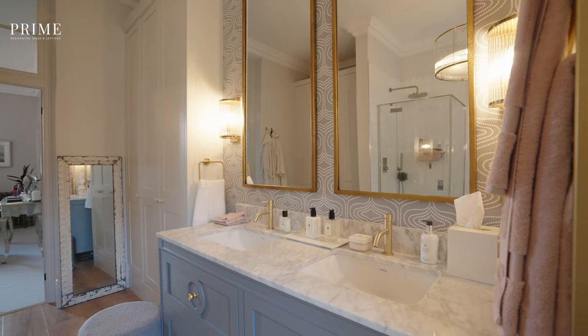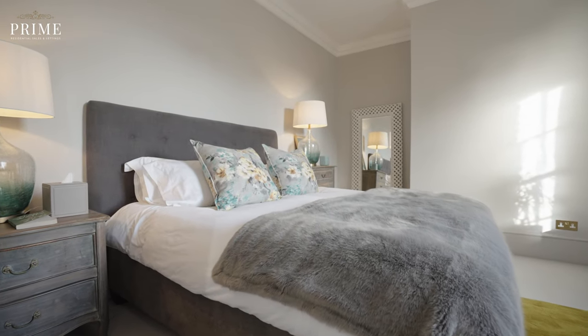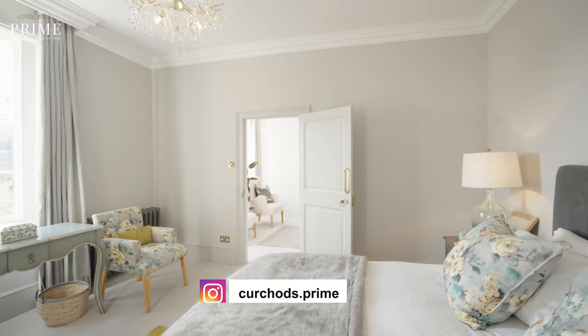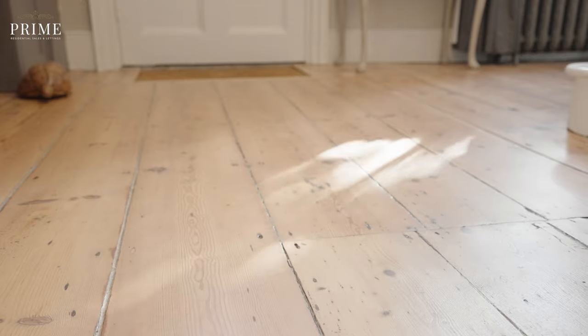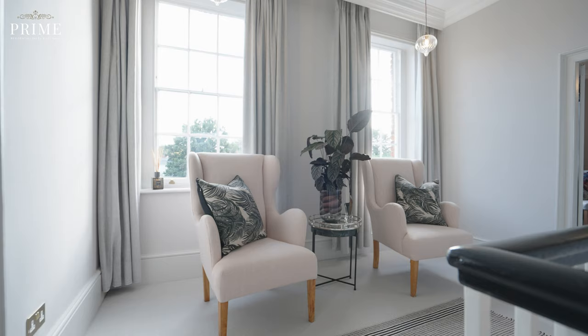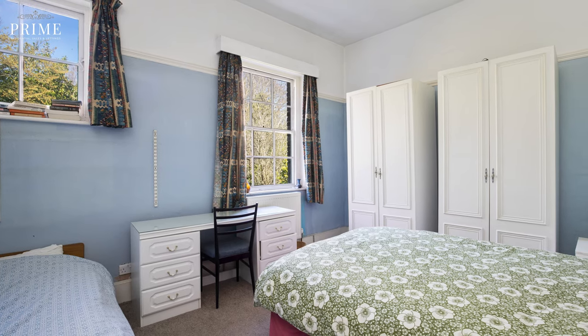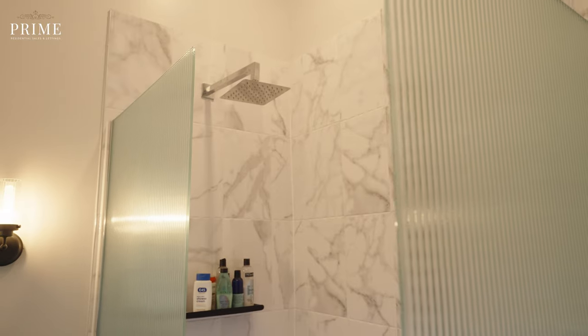We've managed to do it in a very sympathetic way, I think. We have added the ceiling roses and the cornices, and added skirting boards where they were missing. We've brought back the original wood floors on the Georgian side, which are these extra wide planks. We removed a bathroom that was on the landing that made it feel very cramped, and we've added two modern bathrooms on the first floor and then one in the attic.